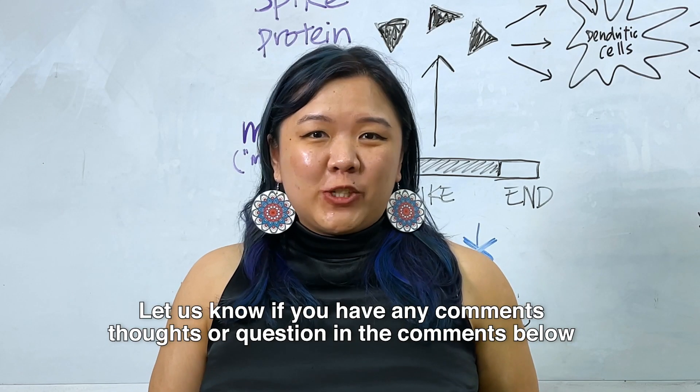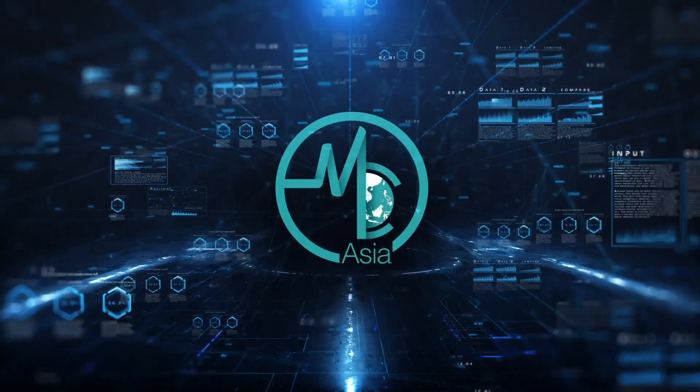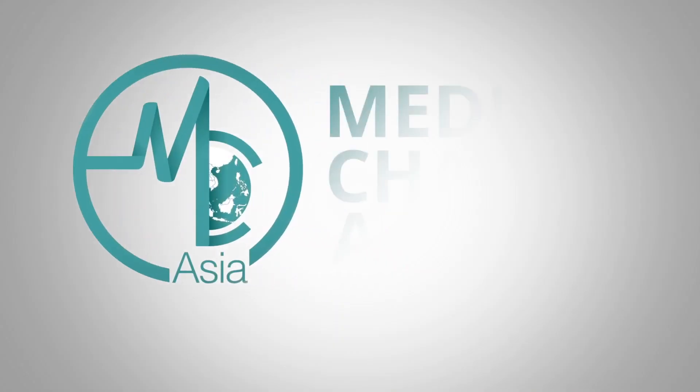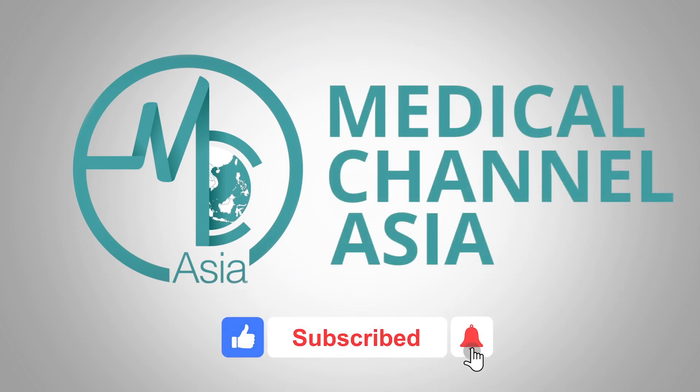Let us know if you have any comments, thoughts, or questions in the comments below. Thank you! Don't forget to like, comment, and subscribe for your regular dose of Asian health information.